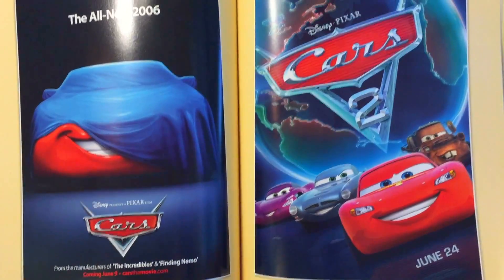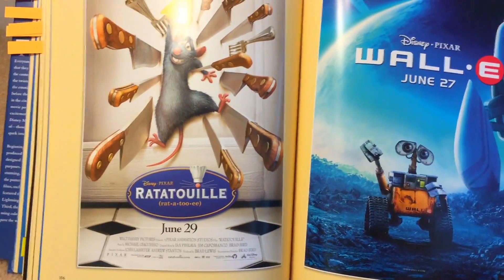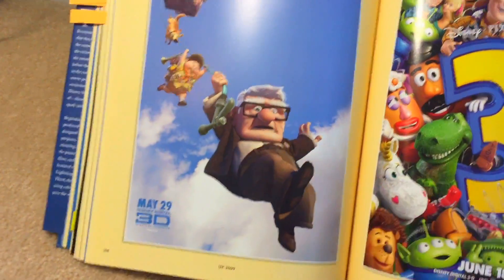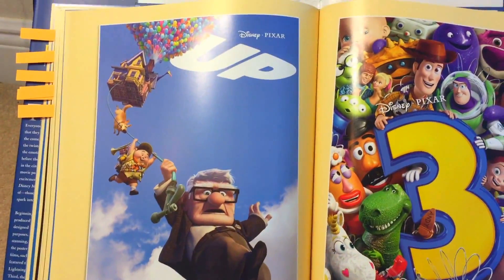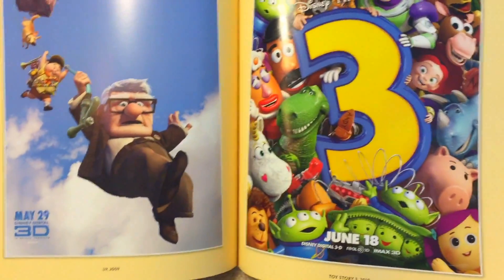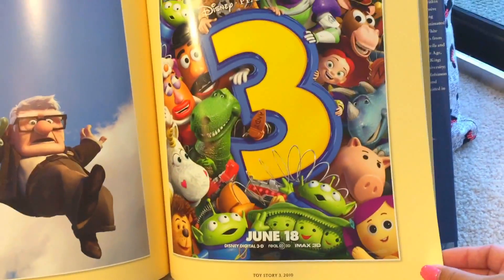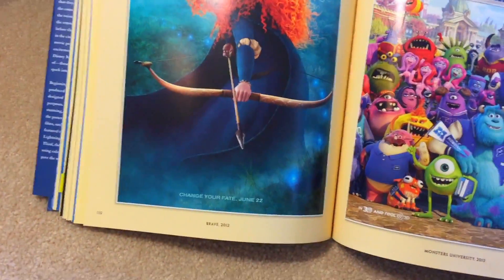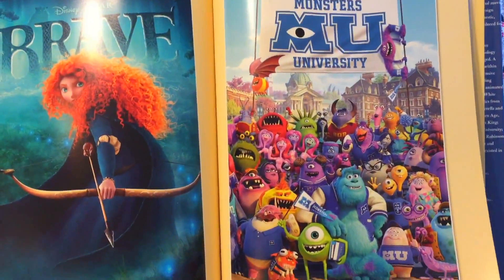And Cars, 2011. Ratatouille. WALL-E. Here's the movie poster for Up. And Toy Story 3 — one of my favorite movies, released in 2010. Brave with Merida, 2012. Monsters University, 2013.